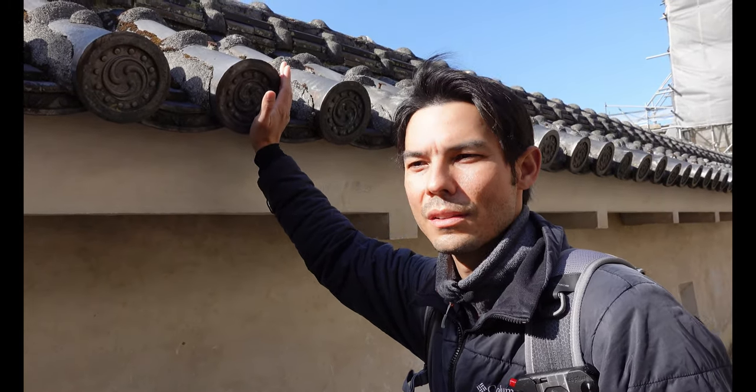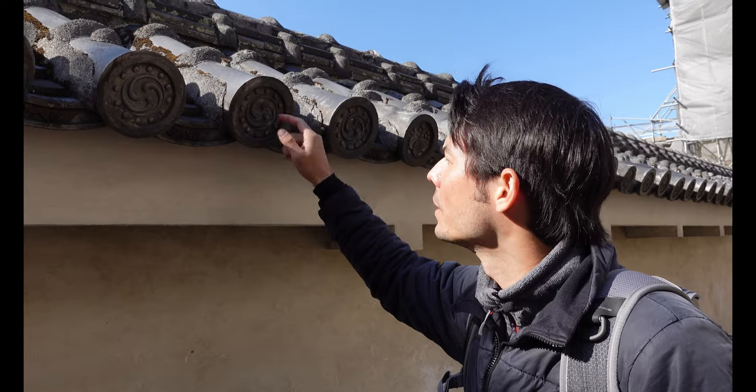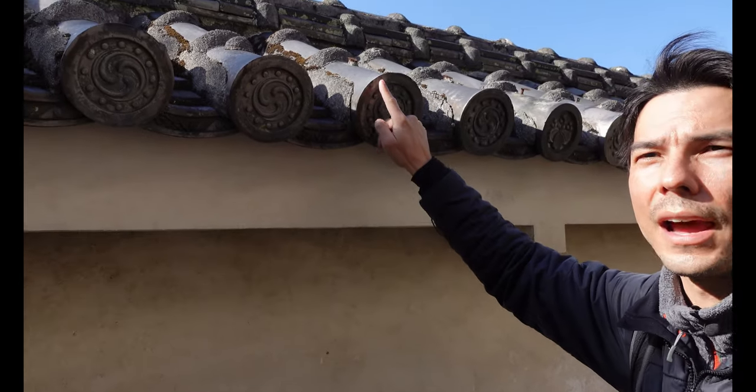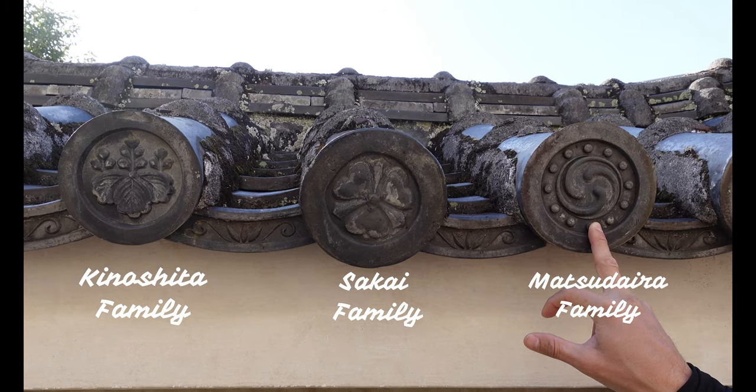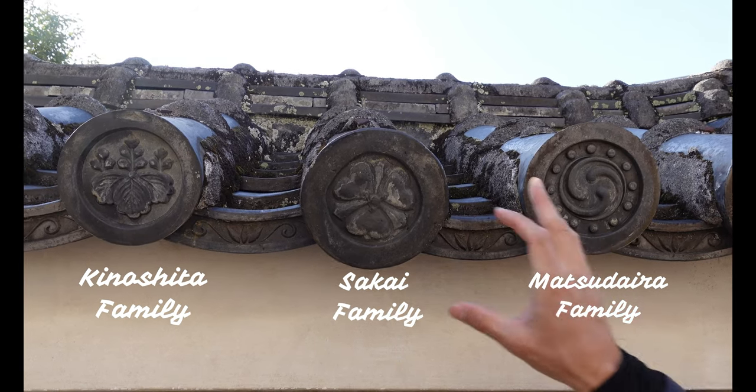There's a low wall here, and they have these crests all throughout the castle — you can see very different family crests. These are called kamon.